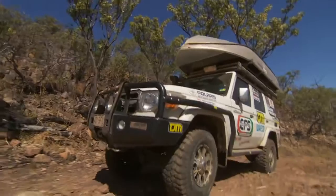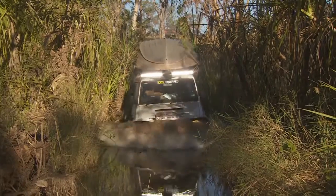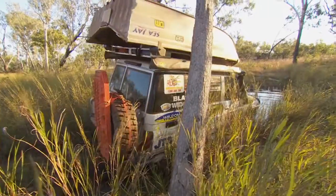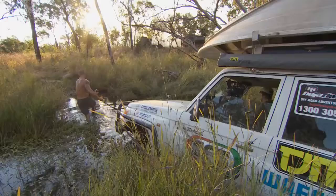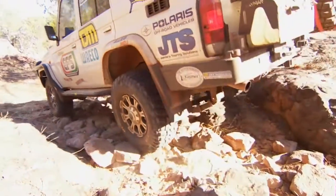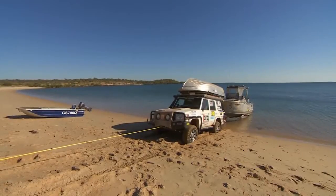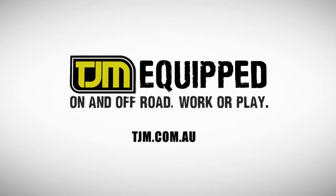Built on almost 40 years of innovation, designed and engineered for Australia's most demanding environments, tested on the toughest terrain, TJM vehicle protection systems give you peace of mind that you're fully equipped to face any situation. Rush in now to get equipped for your next adventure. Visit tjm.com.au for your nearest store.